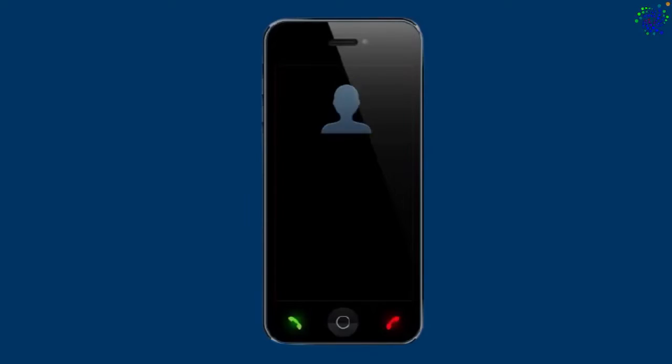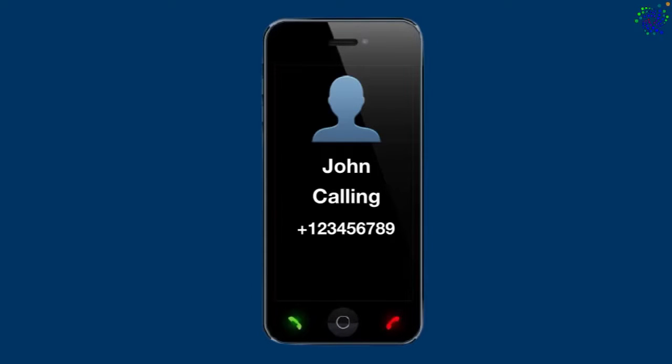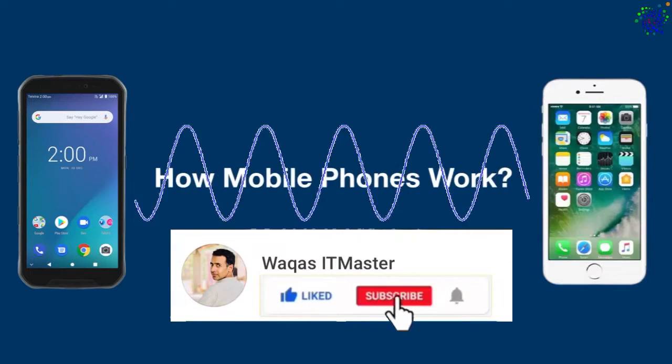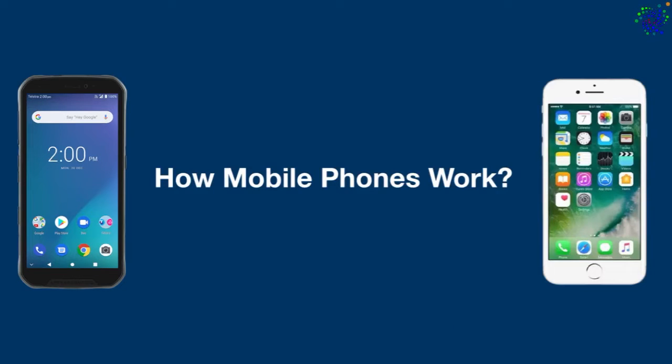Hello everyone. There is no denying the fact that mobile phones are vital for human life now. As modern technology is advancing, the need to own a smartphone is becoming a necessity. But do you really know how mobile phones work? Well, if you don't, then stick around, because this is what we are going to talk about in this video. Ready? Let's begin and explore the technology behind mobile communication.